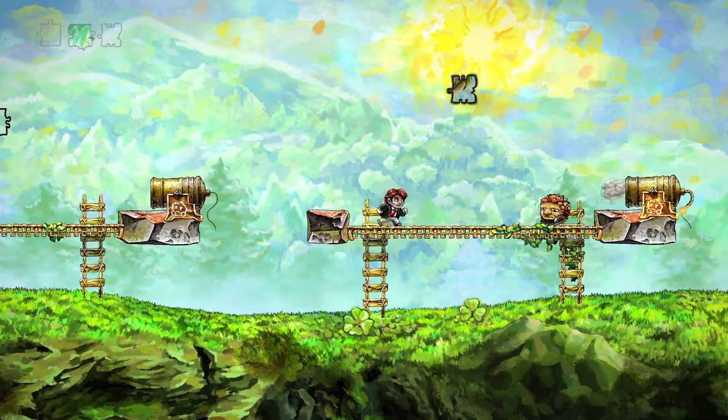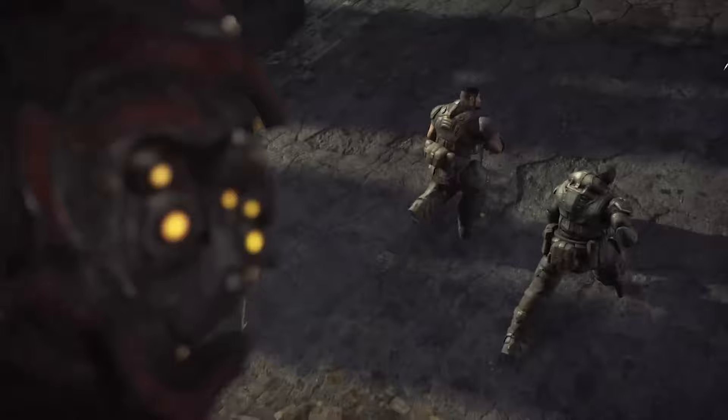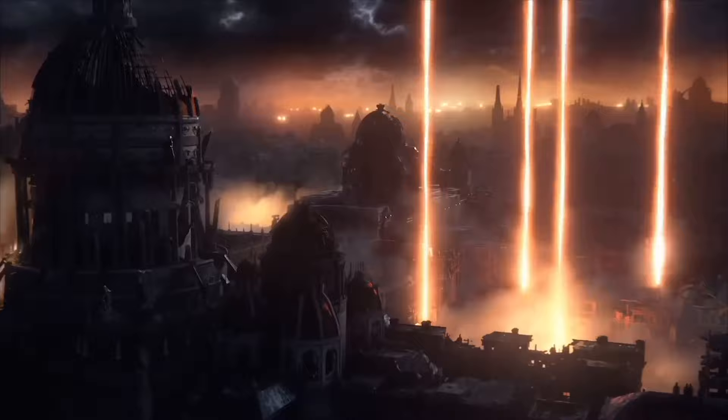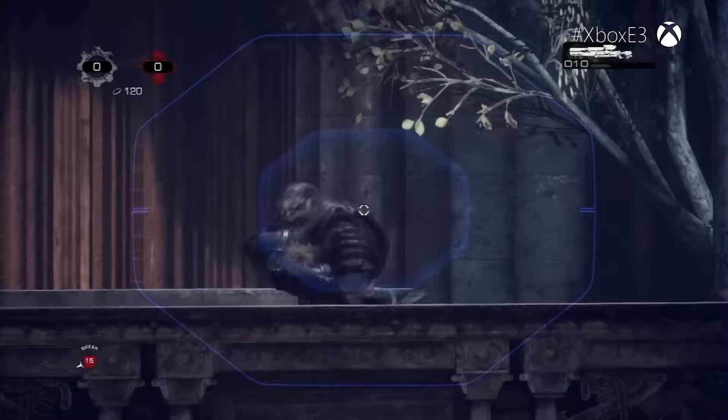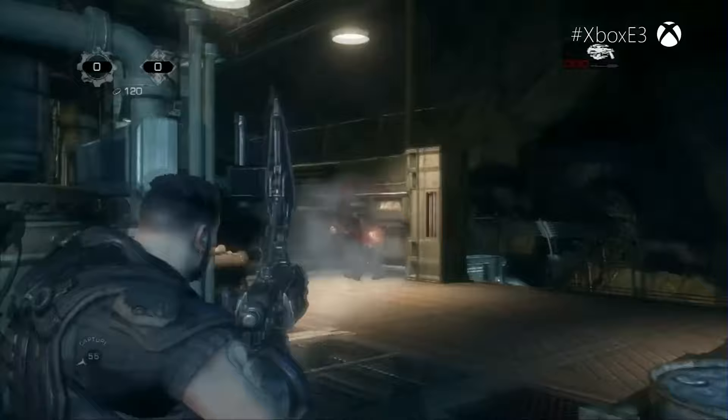Gears of War introduced players to a gnarly war-torn world filled with chainsaw guns, rifle-toting subterranean monsters, and just about the slickest cover-based shooting the world had ever seen. Oh, and it also served up one of the greatest couch co-op experiences of all time. Marcus and Dom's original Locust-blasting adventure was remastered with improved textures, graphics, and sound for the Ultimate Edition, with FPS Boost ramping its framerate up to 60 FPS on the Xbox Series X. The rest of the series has been boosted too, and the whole thing's available on Game Pass. What more could you want?